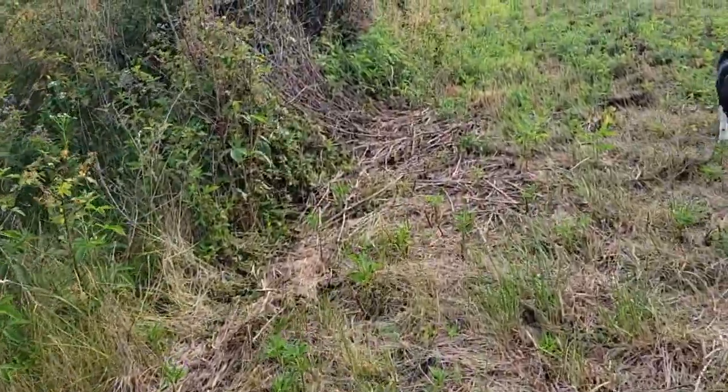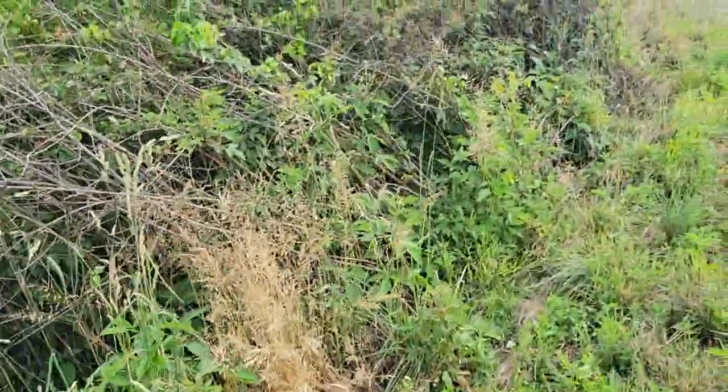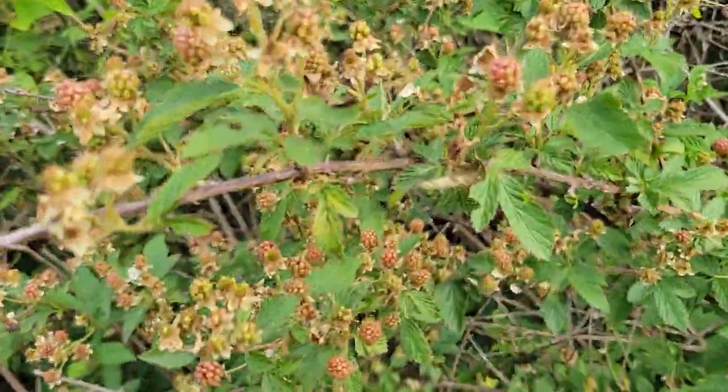This is where I cut through a big thicket of blackberries. I tracked her last year — it's on blackberries. Starting to ripen.